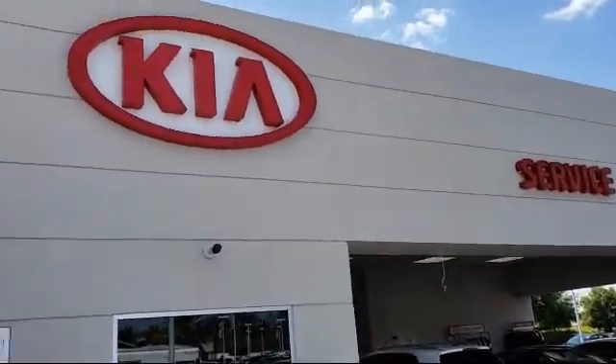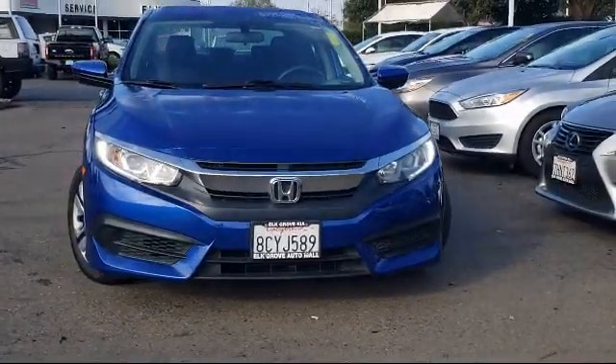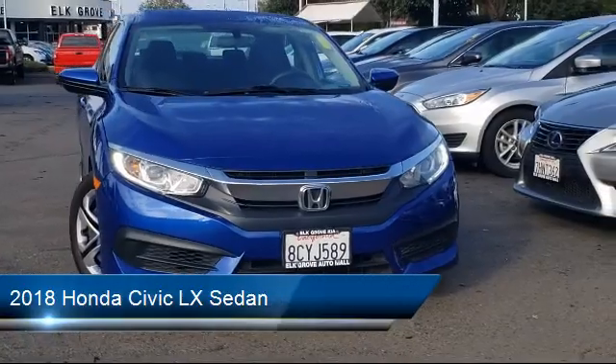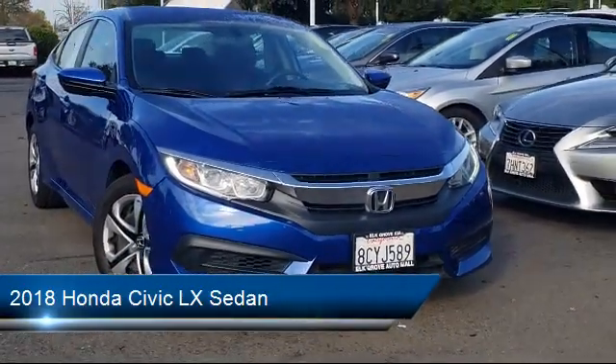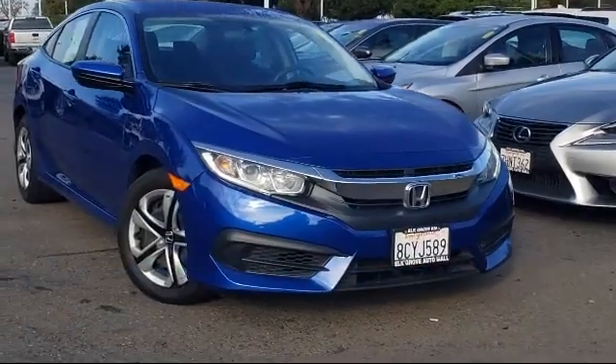Welcome to Elk Grove Kia, and here's a look at another great vehicle from our inventory. It comes equipped with rear view camera, keyless entry, steering wheel controls, and fully automatic headlights.